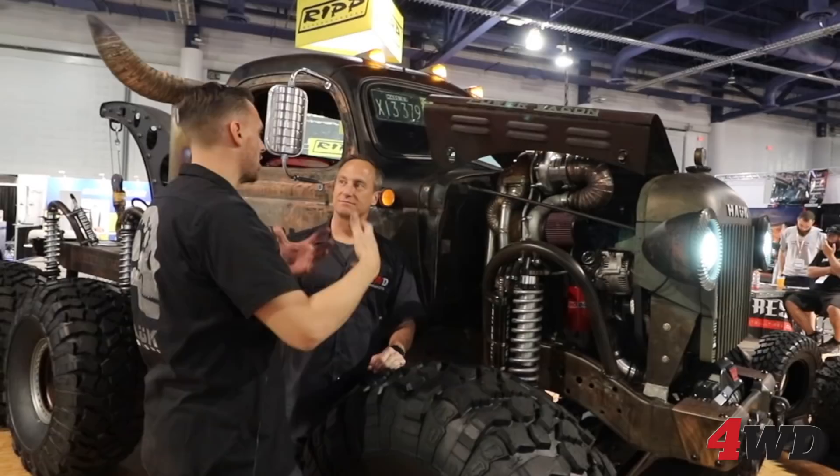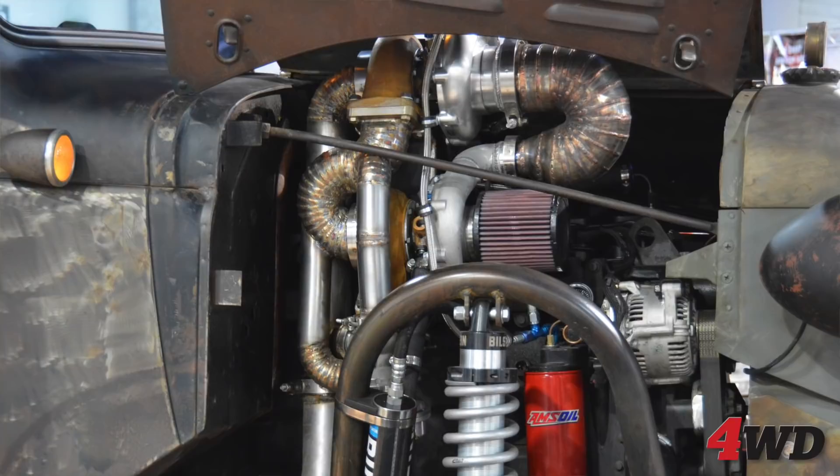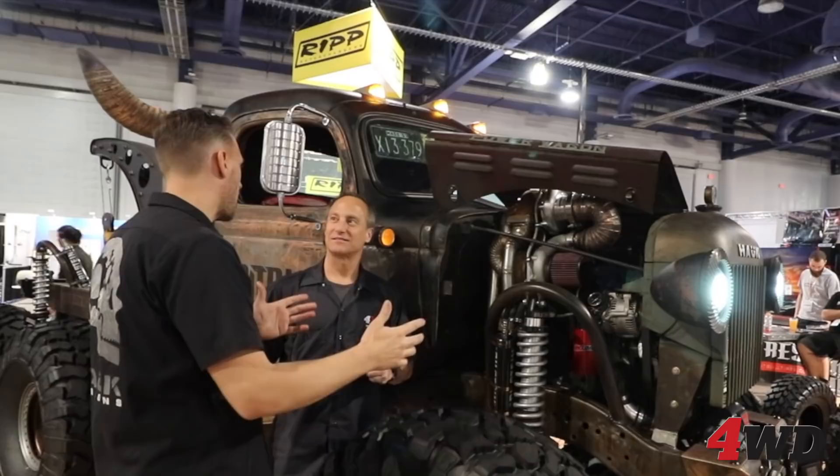Have you put it on the dyno? No, we haven't put it on the dyno because we just got it running right before it was supposed to be loaded up. Drove it around the block, put it on the trailer, and now it's here. Paint is barely dry. We know it starts, we know it stops — that's all we know.